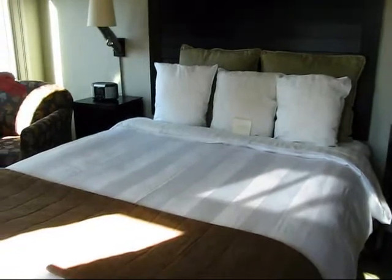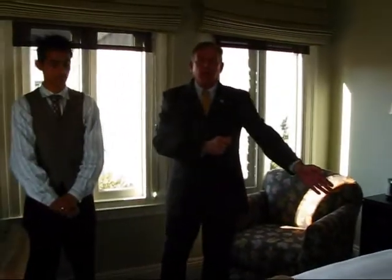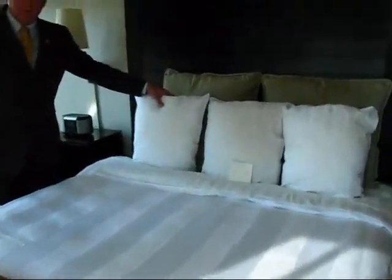We put the money in these beds. Beautiful bedding — these were built specifically for the Sophia Hotel. These beds wholesale are almost $1,000 a piece, and we bought 350 of them. They are therapeutic queen pillow tops with all-down comforting and down pillows.